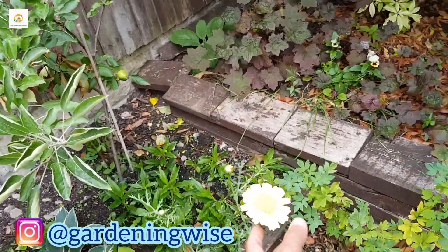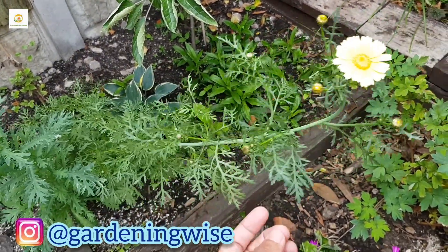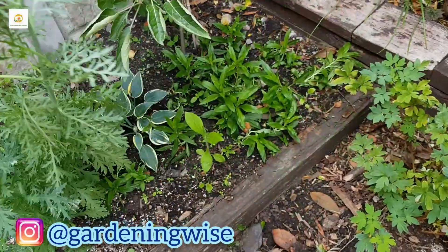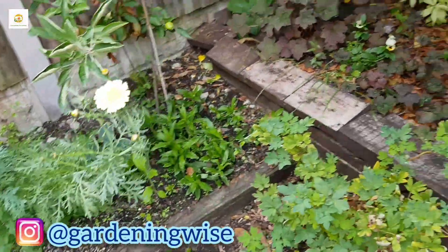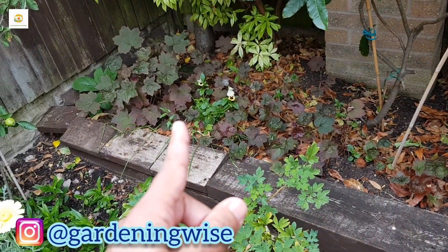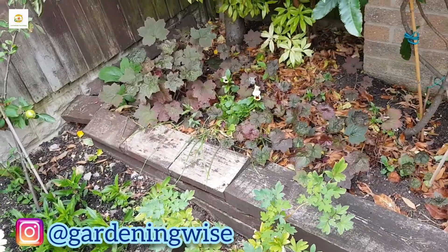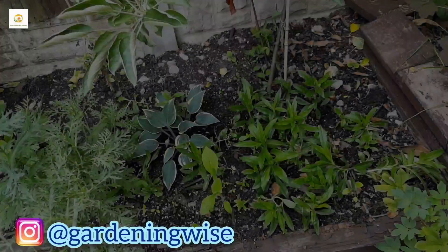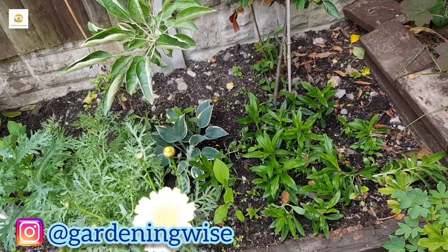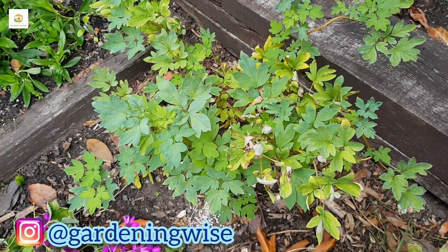This is a chrysanthemum which I started from seed - it just started to bloom and you can see there's a fly on it. There are so many more buds coming along, although I think I need to stake it as it's quite windy. There is my hosta patch - you can see all the hosta plants growing really beautifully, sending their flower stalks. There are a few weeds I need to deal with. Here's another hosta plant which is more bluish-green with the same variegated pattern, also sending its flower stalk.